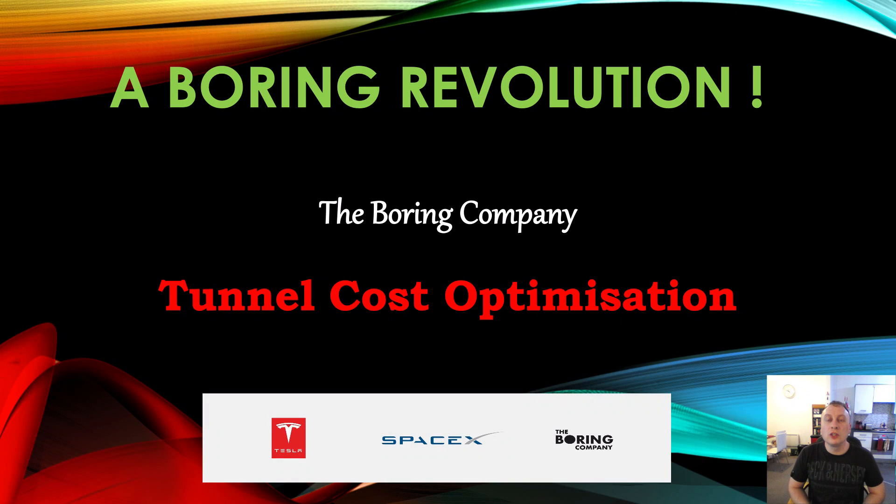Hello, welcome back to A Boring Revolution, your number one news source for everything in regards to The Boring Company. Very important episode today. I want to explore the importance of cost and why The Boring Company needs to drive down costs of its tunnels. The most important factor is The Boring Company is going to be building many, many miles of tunnels potentially every year, and thus every single dollar they can save is going to help their bottom line, help them expand quicker, and allow them to pay their employees more money. So why is cost important? Let's have a chat about this.